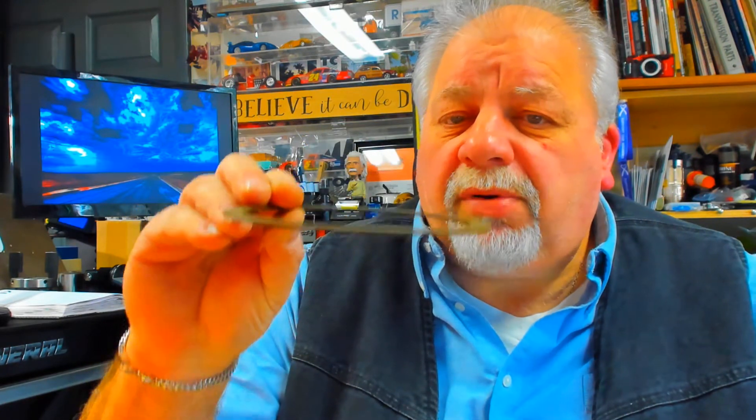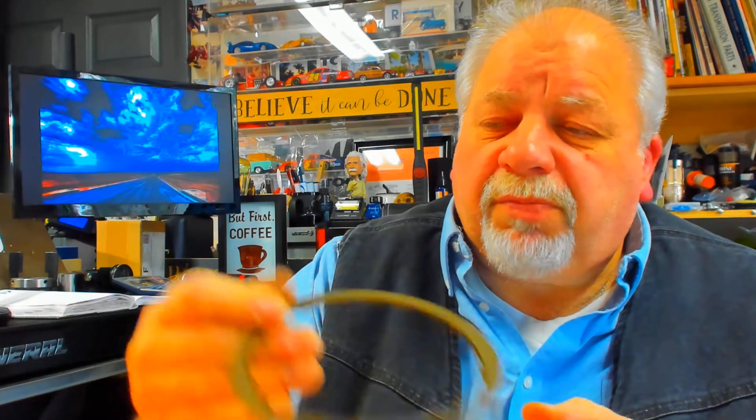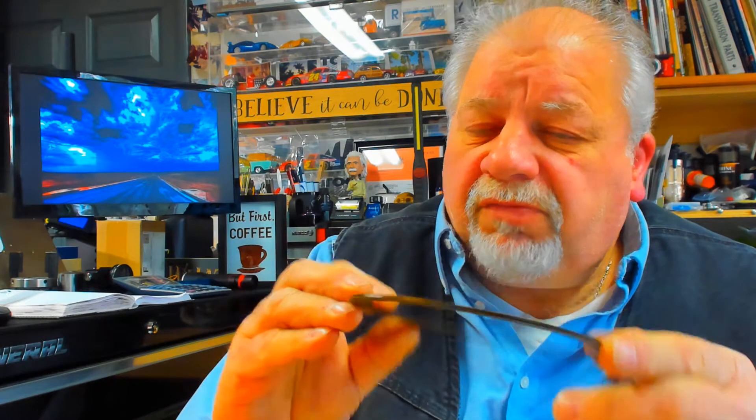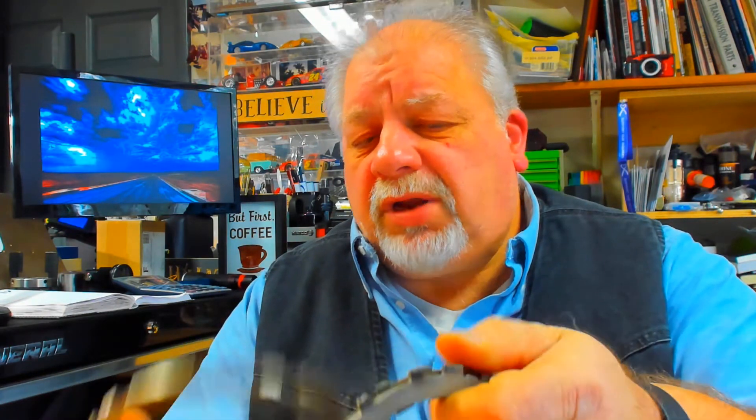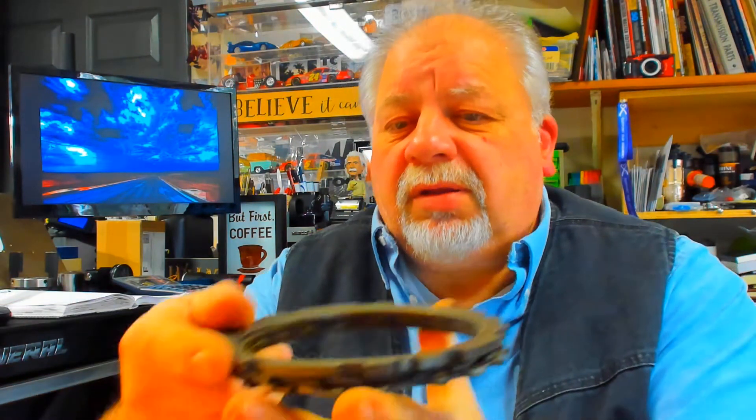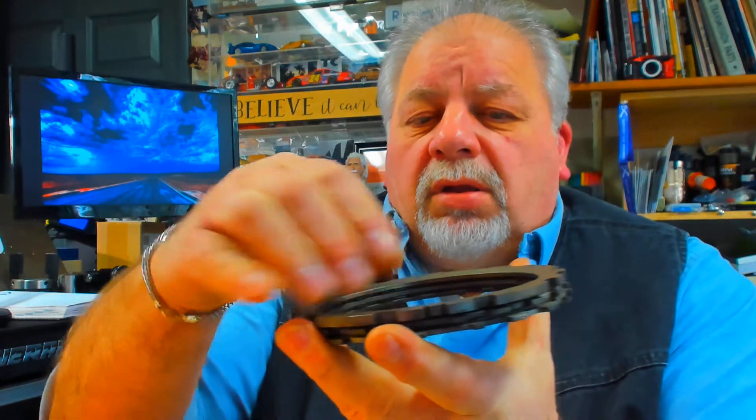This is a transmission clutch, out of a General Motors vehicle. There's a piece of steel with a paper lining bonded to each side — this is considered a high energy friction material, which can handle very high heat. The way it works is: steel plate, clutch, another steel plate, another clutch, and so on. Then you have a pressure plate put in a housing with a snap ring on top.